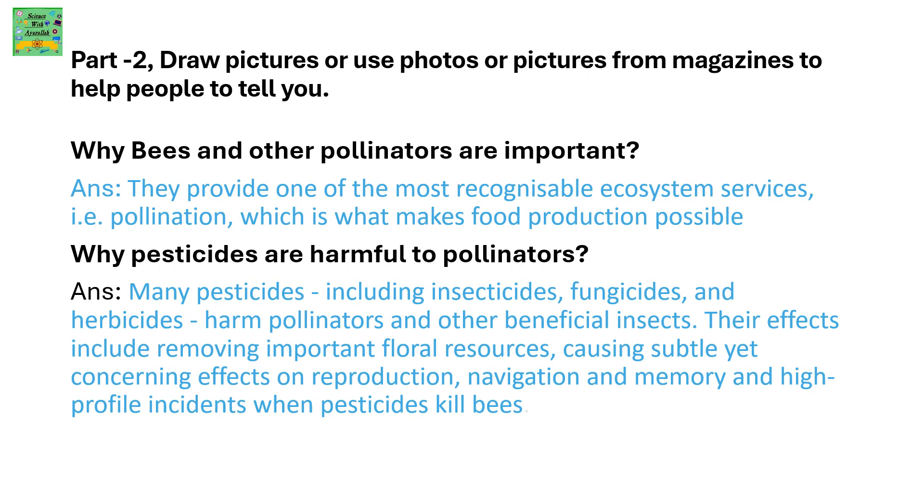Many pesticides, including insecticides, fungicides, and herbicides, harm pollinators and other beneficial insects. Their effects include removing important floral resources, causing subtle yet concerning effects on reproduction, navigation, and memory, and high-profile incidents when pesticides kill bees.